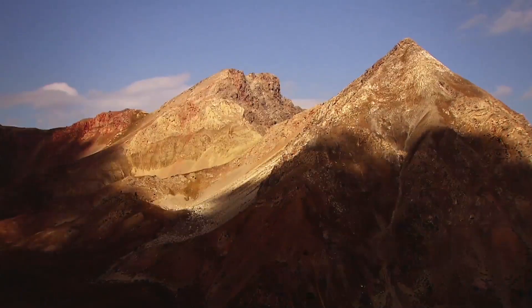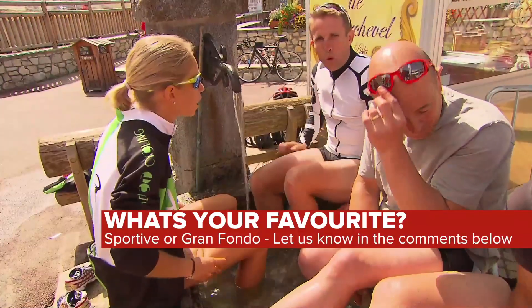So this is GCN's list, but what's yours? Let us know your favourite sportive in the comments section down below.